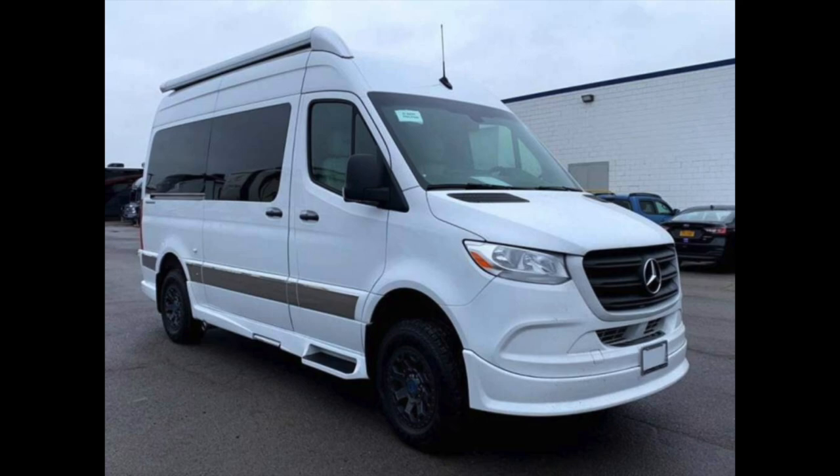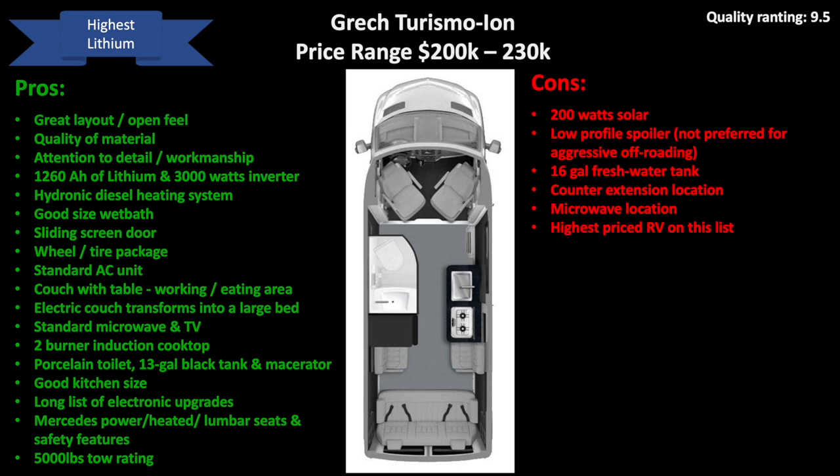It also has a low profile body kit which somewhat limits doing any serious off-roading with this RV. In summary, this RV did not meet my fresh water capacity criteria but it had a really powerful lithium system. Also, many would not consider taking this on a serious off-road adventure as the low profile spoilers may get damaged.